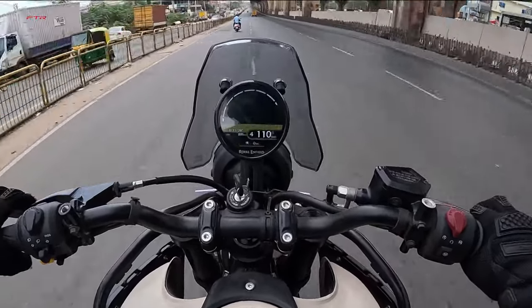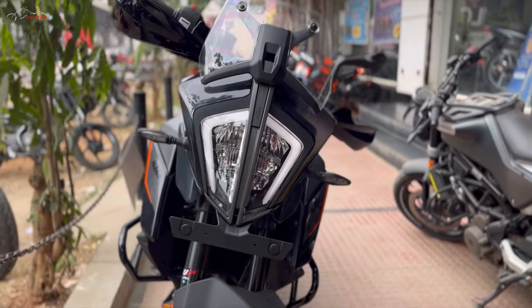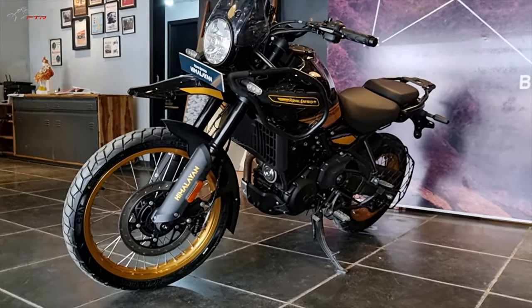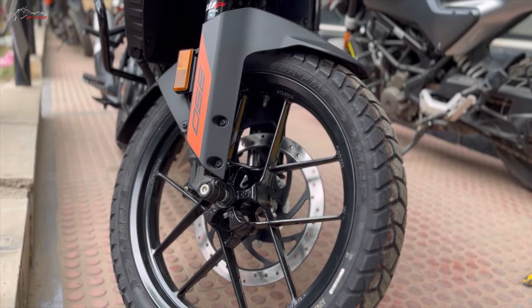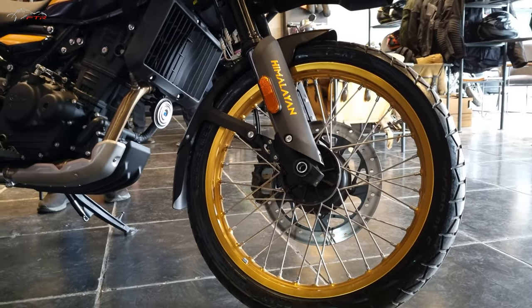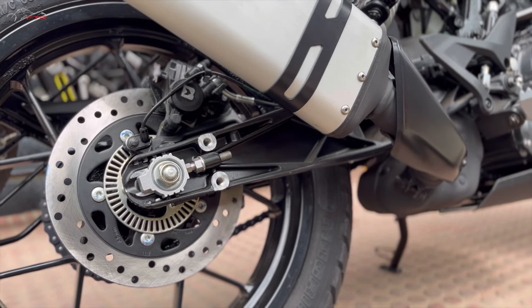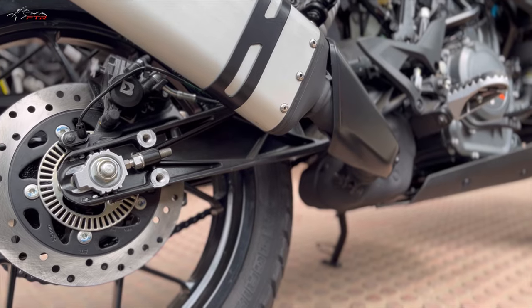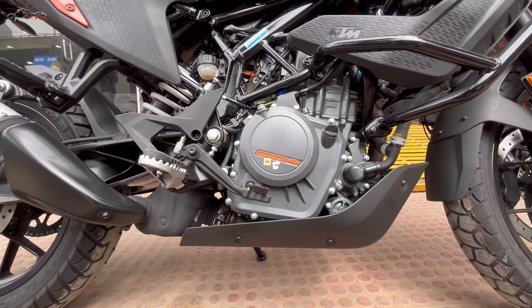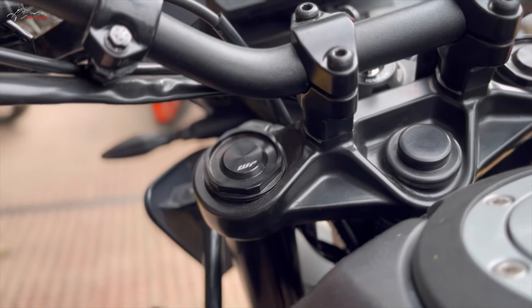Both bikes get LED headlights and LED blinkers as standard, though they have a different approach — KTM is more sharp and angular while Royal Enfield is more circular. The wheel size is totally different: the KTM has 19-inch cast alloy wheels with tubeless tires, giving peace of mind. The Himalayan has the advantage of wide wire spoke wheels. That said, I have not heard of any instance where anyone has complained about cracking the KTM's cast wheels, so both are equally reliable at least when it comes to rims.